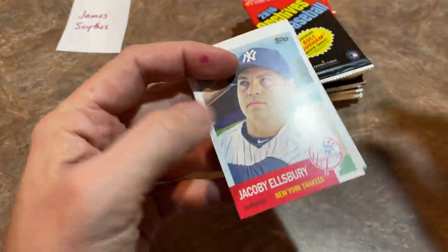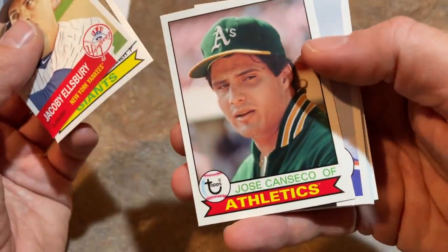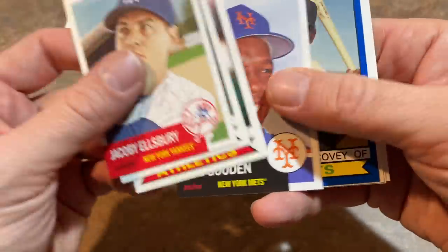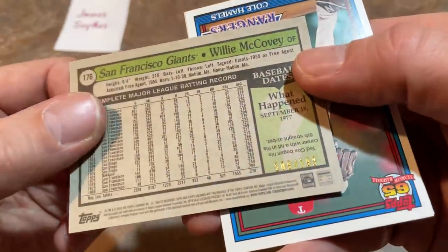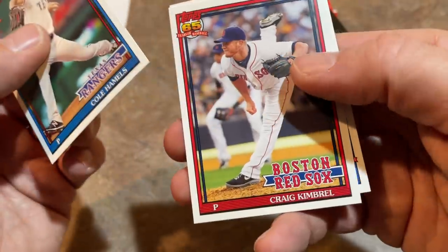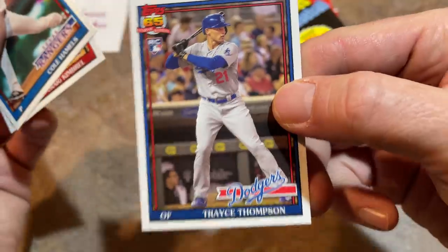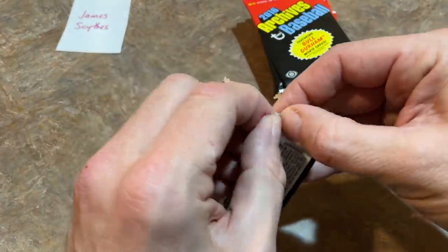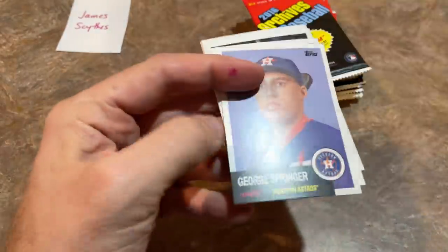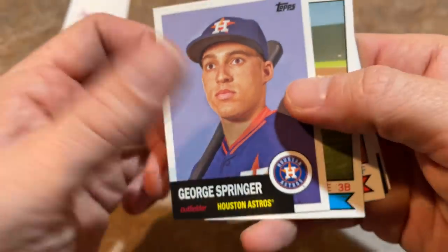Jacoby Ellsbury first, then Madison Bumgarner. Jose Canseco, Doc Gooden, and a William Covey 1979 numbered blue parallel out of 199 — not too shabby. Cole Hamels, Craig Kimbrel with the Red Sox, and a Trayce Thompson rookie card. Haven't heard anything about him recently — he's got a famous brother who plays in the NBA. George Springer looks scared in that picture — of course, no longer with the Astros.